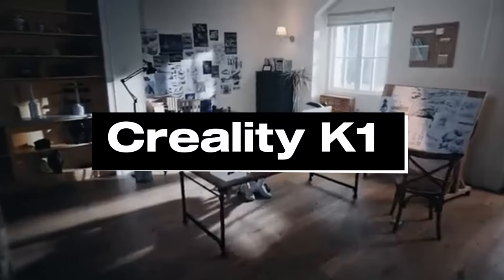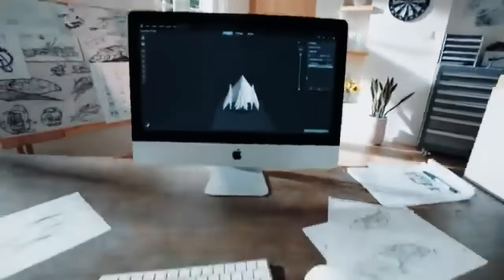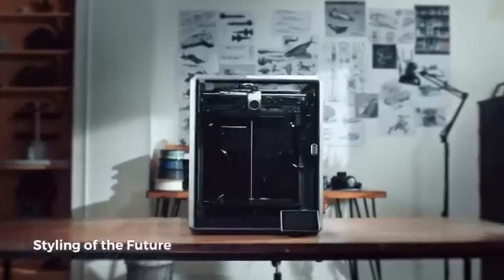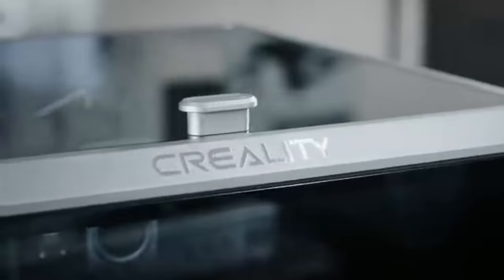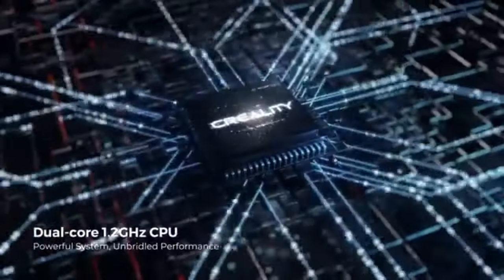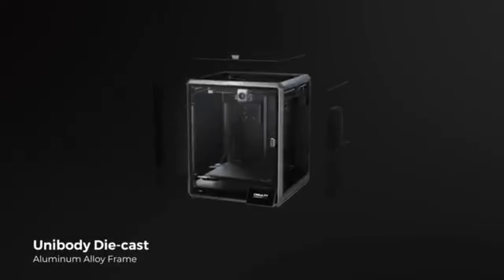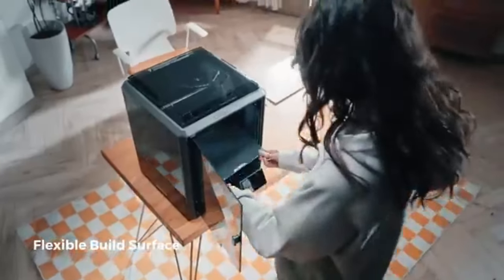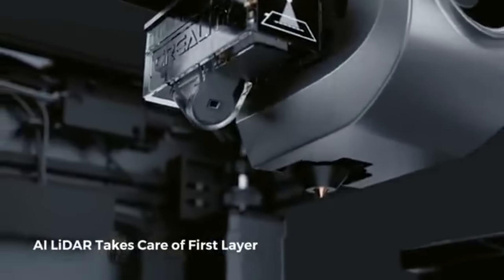Number 5: Creality K1. The ingenuity and accuracy of 3D printing are demonstrated by the Creality K1. Strong functionality, a wide range of applications, and excellent print quality are all combined in the Creality K1. It is designed to provide experts, producers, and artists more power.